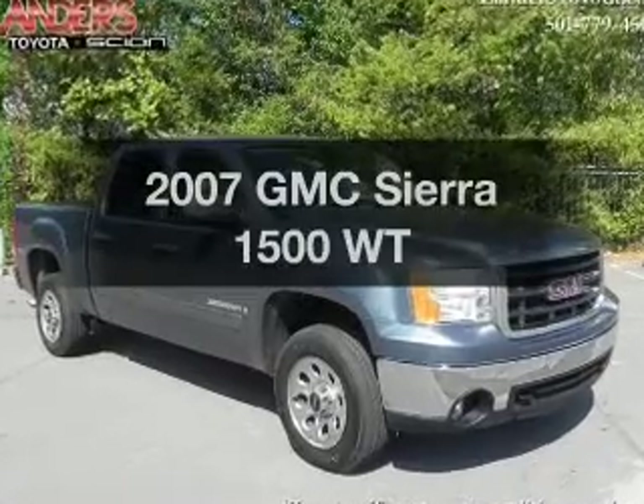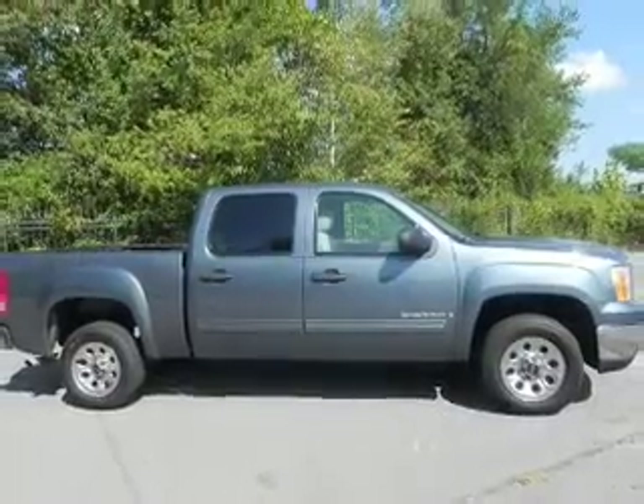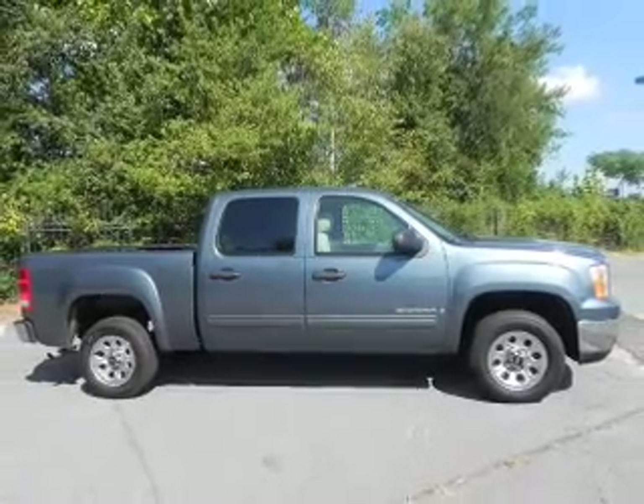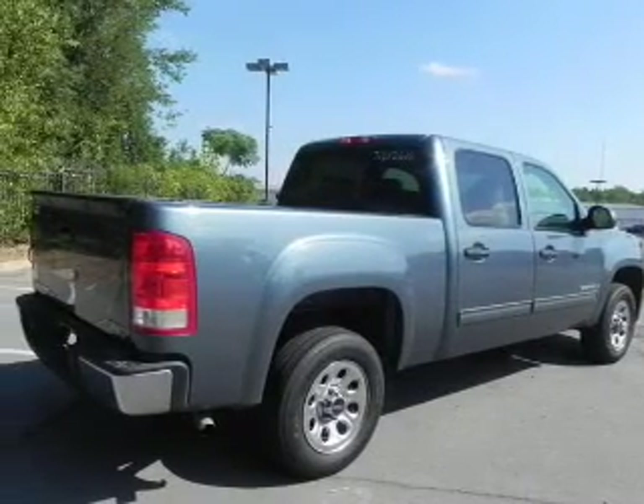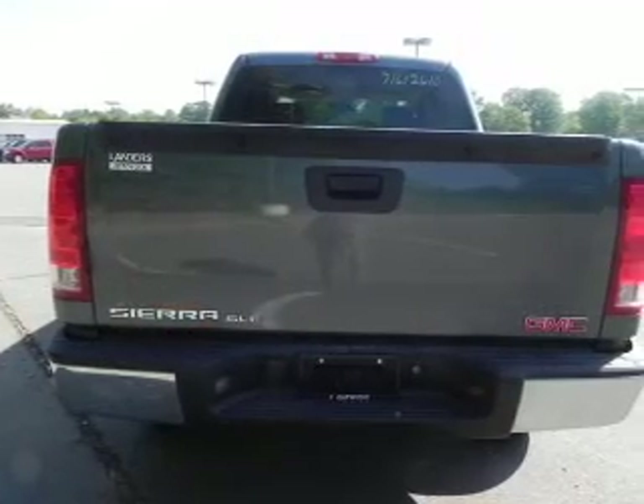Introducing the 2007 GMC Sierra 1500. If you're looking for a first-rate auto, this one could be yours today with a powerful eight-cylinder engine connected to a smooth shifting automatic transmission. You will appreciate the safety feature of anti-lock brakes.